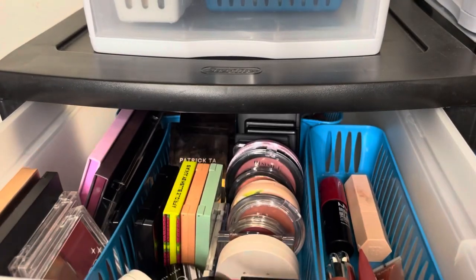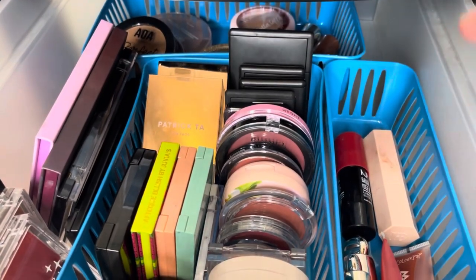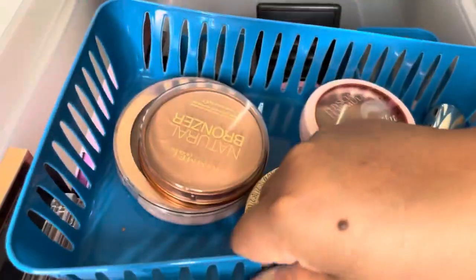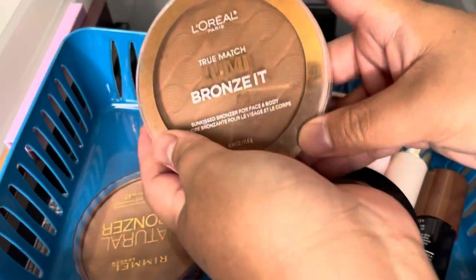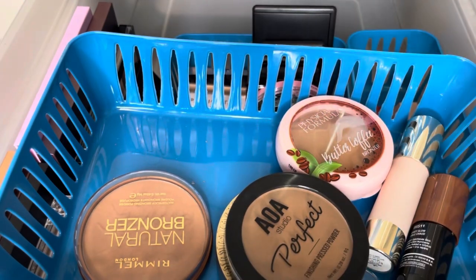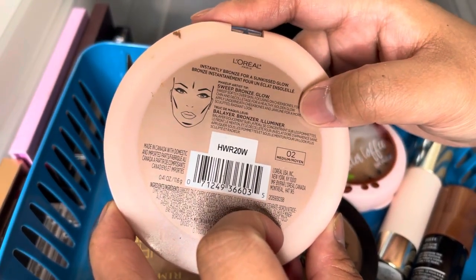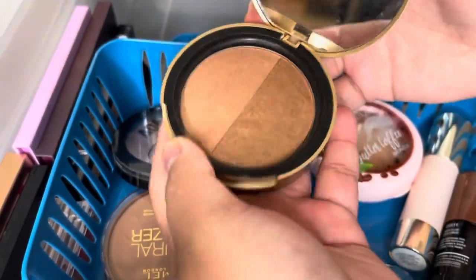Let's move on to this drawer — blush, bronzer, contour. Let me fix this so you can see everything. Here are my bronzers. I'm going to declutter this L'Oréal Paris True Match Lumí Bronzed — I really love this one but it's starting to smell bad. I am going to repurchase it though because I love the shade — this is Sun Kiss Glow Medium number two. Declutter, and I'm going to keep this Too Faced because I like it.